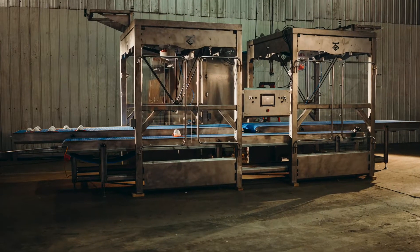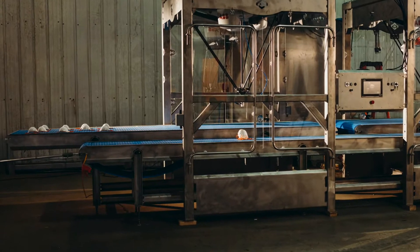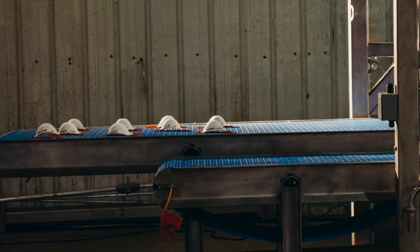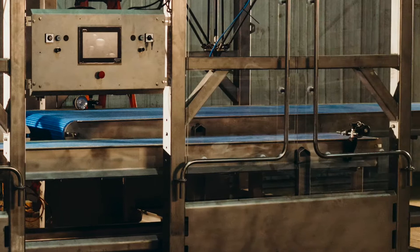Our client had eight production lines that they wanted stacked and then packed. So we have two servo-driven in-feed conveyors, with four lines coming from each side into this stacking cell.